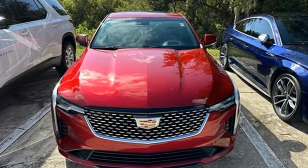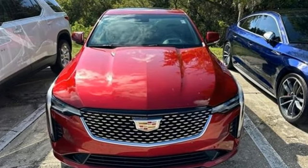To achieve greatness, one must dare to be great. Shape your world in a Cadillac.